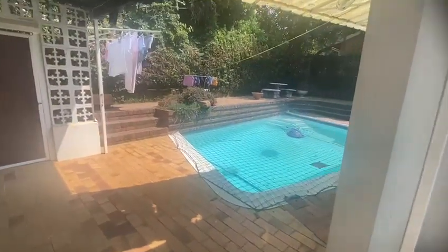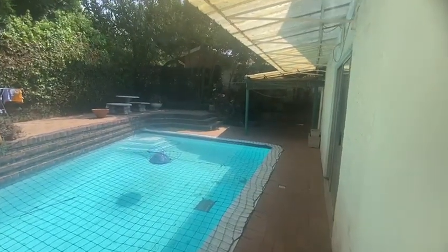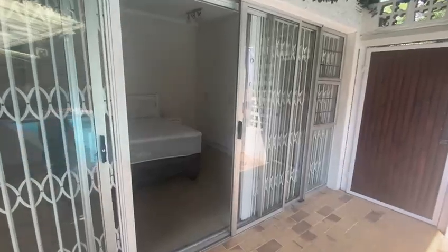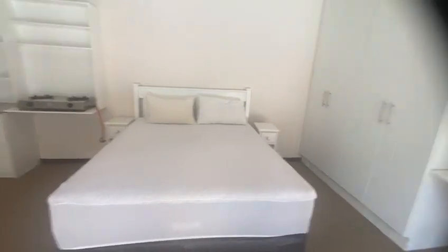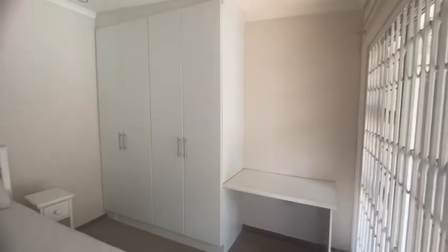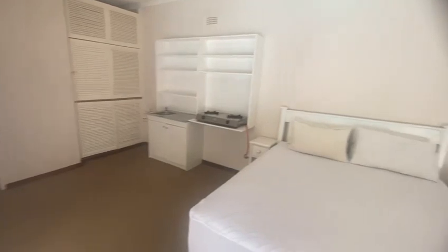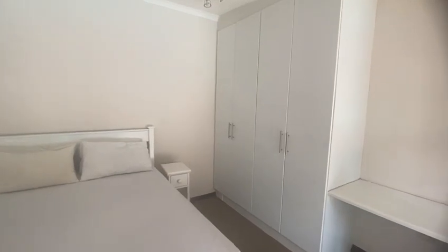Hi guys, I hope you're all doing well. Today I'm in Blairgowrie showing a one-bed cottage in Blairgowrie, Randburg. Before we go any further, please subscribe and like my videos and share the properties that you see here. So this is a cottage in Blairgowrie, Randburg.